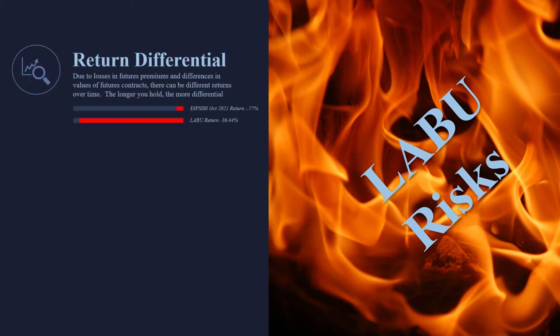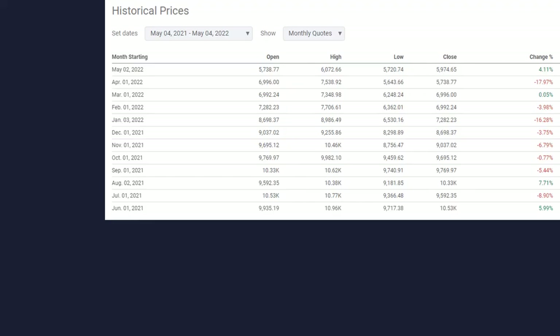The biggest risk here is the return differential. If you're not familiar with this, it affects all leveraged ETFs. With a regular ETF, the company actually buys the real stock of all the underlying securities. Levered ETFs are not buying any stocks — they're simply trying to get the same return using options, futures, and some derivatives, and it doesn't always go right. For example, in October 2021, the biotech index went down less than a percent, but the LABU went down 36%.